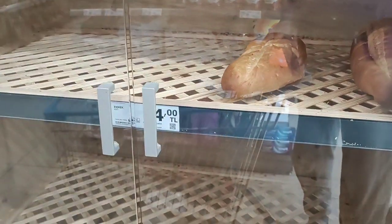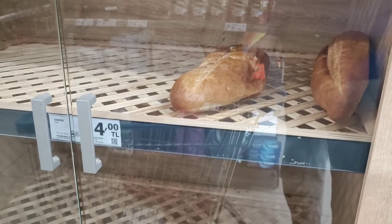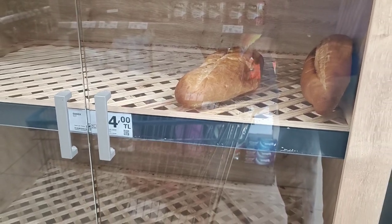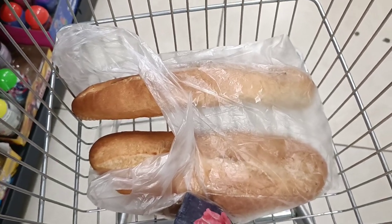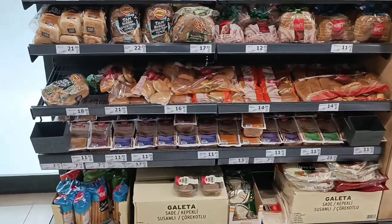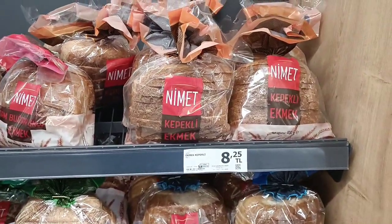Let me start with the bread. Of course it's very cheap — just four lira for one piece, which is about less than half a dollar, maybe 25 cents. There are also other types of bread, also about half a dollar or even less.